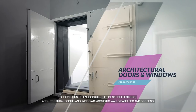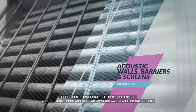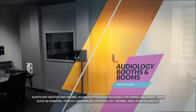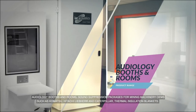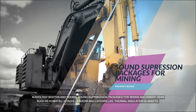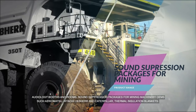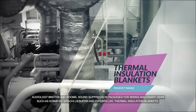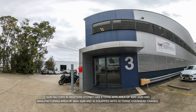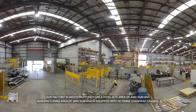Our product range also includes jet blast deflectors, architectural doors and windows, acoustic walls, barriers and screens, audiology booths and rooms, sound suppression packages for mining machinery, OEMs such as Komatsu, Hitachi, Liebherr and Caterpillar, and thermal insulation blankets.